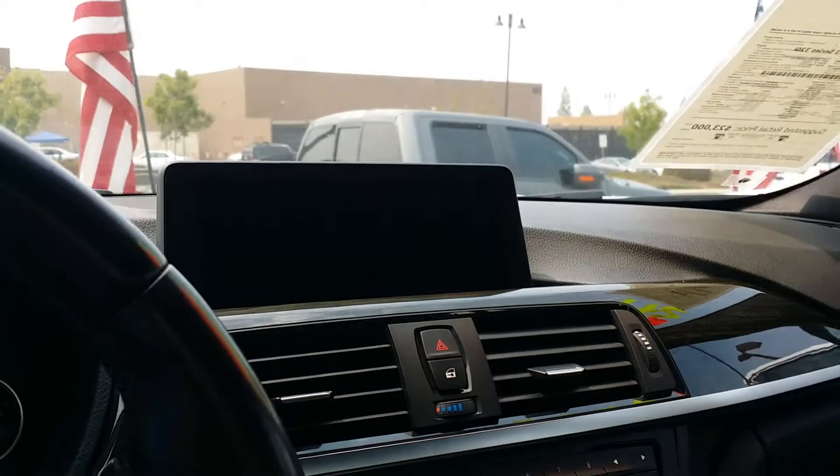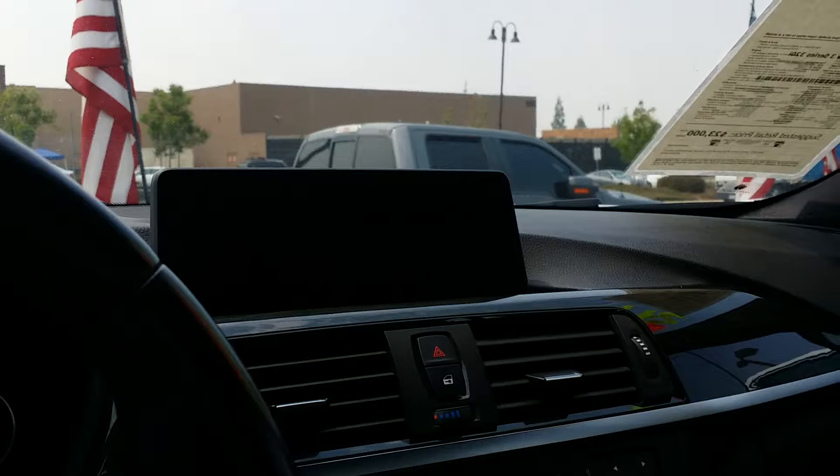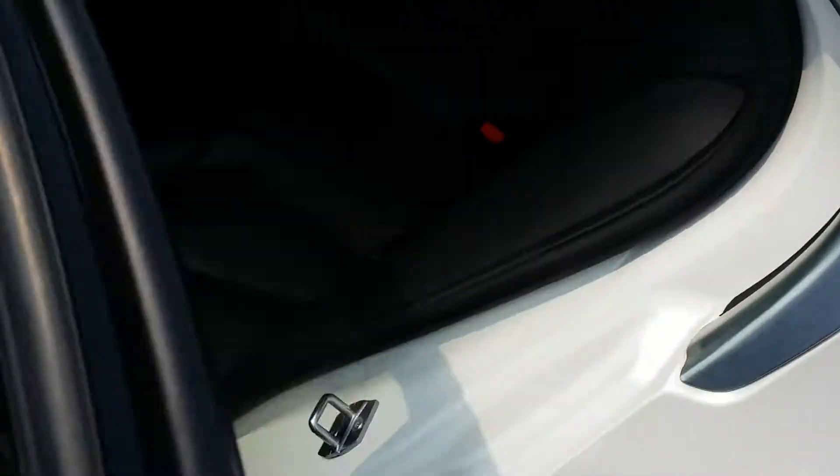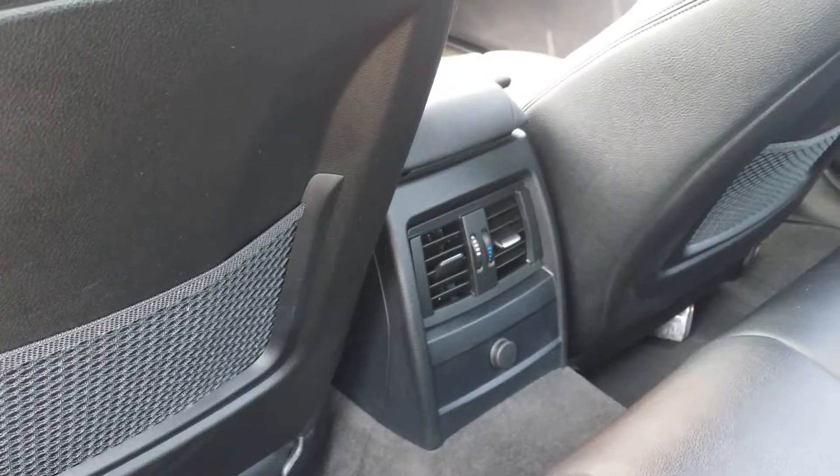This screen up here is also your backup camera and it will show your parking sensors as well. In the center console you have your USB port and your auxiliary cable. The back seat here is also very clean. As you can see you have rear AC vents for the passengers as well.